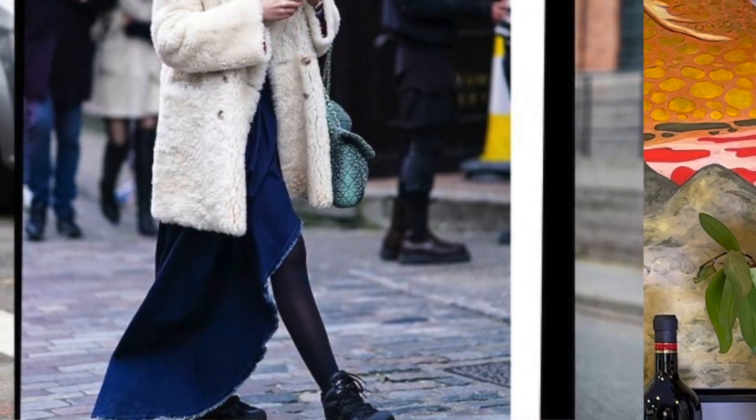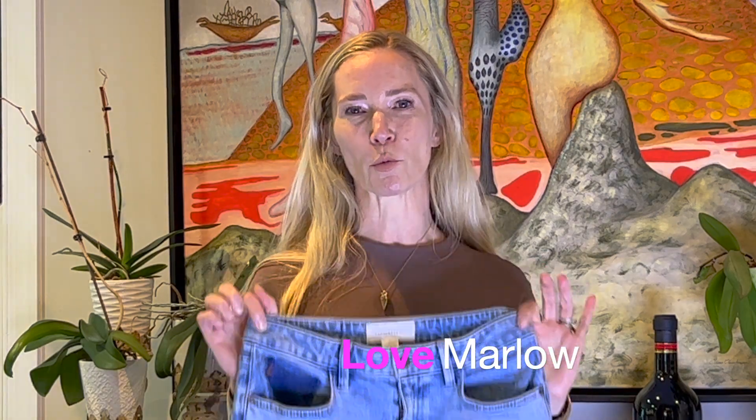A denim skirt is well worth the investment. It can take you from season to season whether you wear boots and a chunky sweater with it, or sneakers, or flip flops and a tee or tank top. This piece will be one of your wardrobe basics, a go-to for sure.